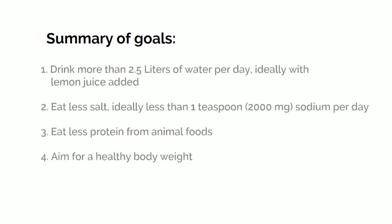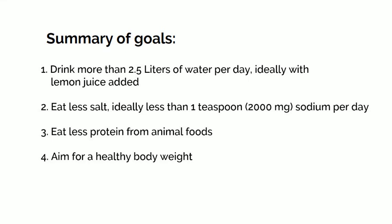Here's a summary of diet goals. Number one: drink more than 2.5 litres of water per day, ideally with lemon juice added. Number two: eat less salt, ideally less than 2,000 milligrams of sodium per day. Number three: eat less protein from animal foods, and aim to limit foods that are high in purines. Number four: aim for a healthy body weight.